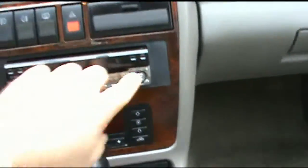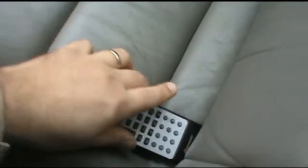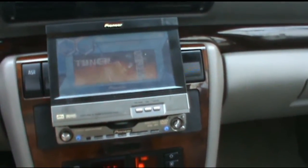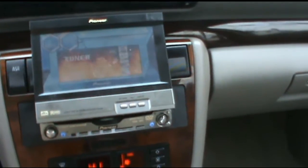It has a Pioneer pullout — 148 on the clock. It also has the remote control to it. Can possibly have a DVD setup and so forth — a lot of different little toys with that, which is nice.